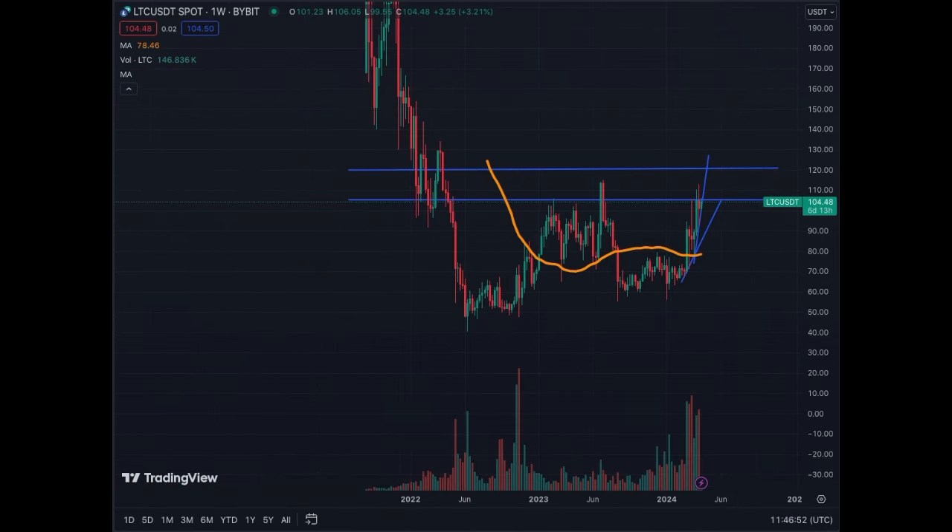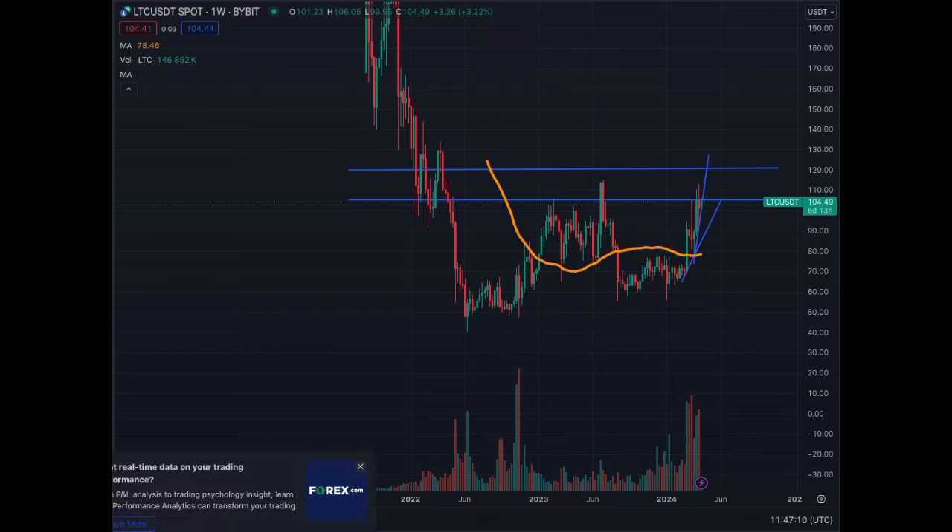This is the weekly chart for Litecoin. It wants to go beyond $105, and the next targets are $110 and then $120 for resistance levels. We have seen an increase in volume recently that explains this push towards the resistance levels. That's pretty much it for Litecoin.